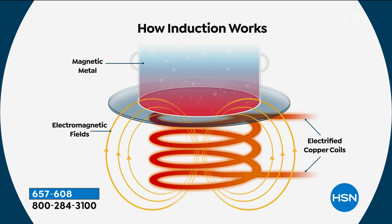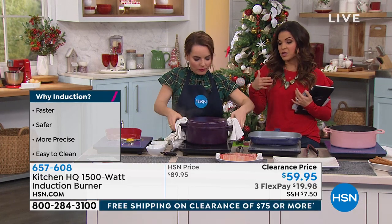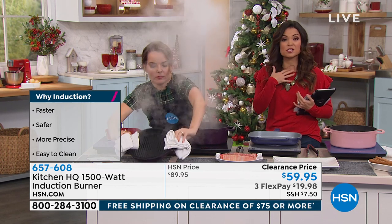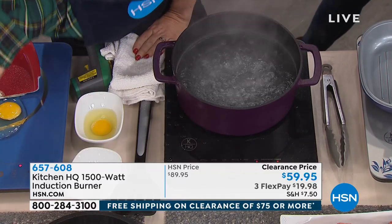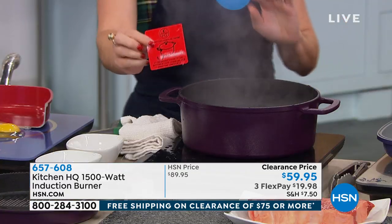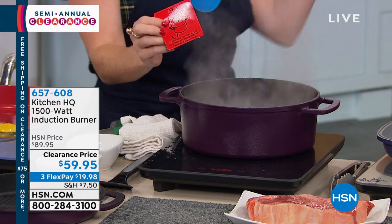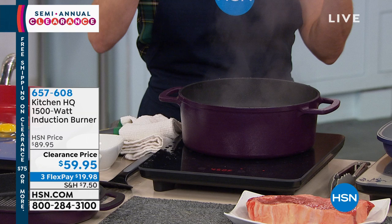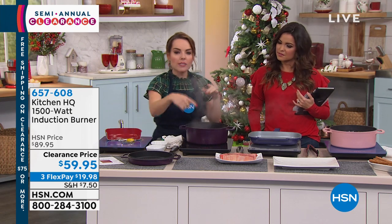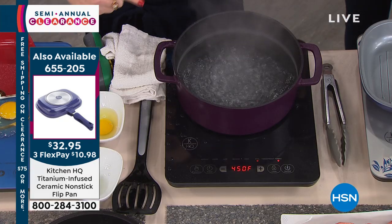How do you know if your pans work? They have to be magnetic at the bottom. This even comes with a little magnet to test — if it sticks to the bottom, it'll work on this. Aluminum and copper are a no-go. But most of our Curtis pans, Wolfgang pans, and Kitchen HQ pans will work with this. Most manufacturers now make their pans induction-ready because the technology has become so popular — for safety and for how fast it reacts.